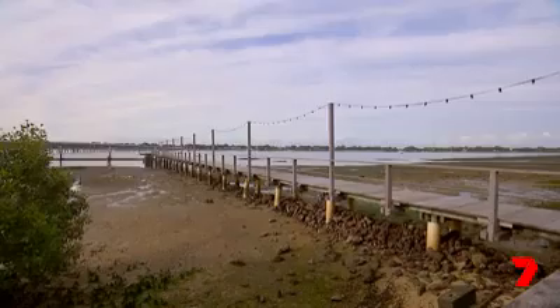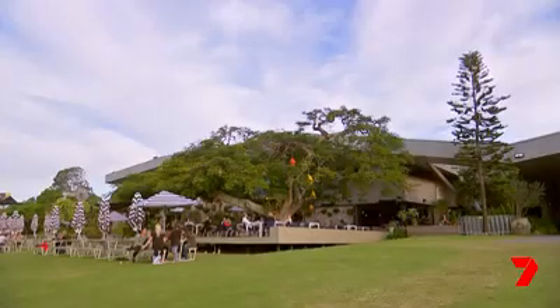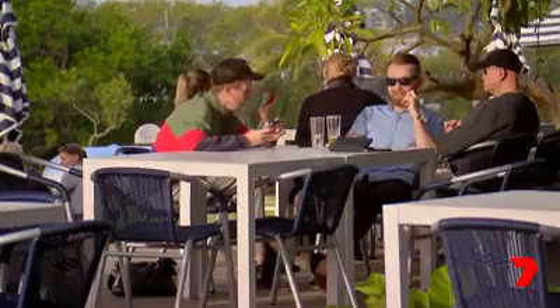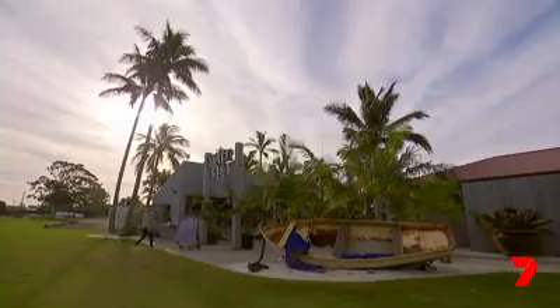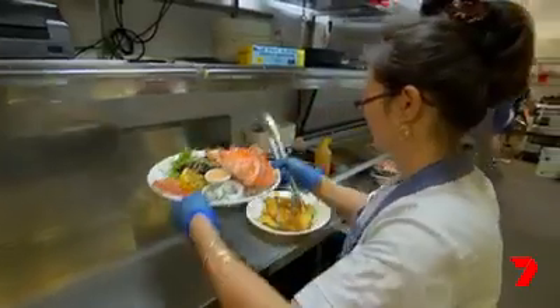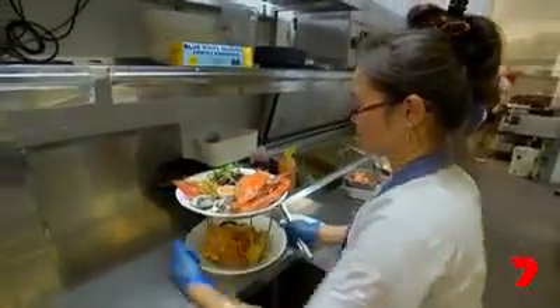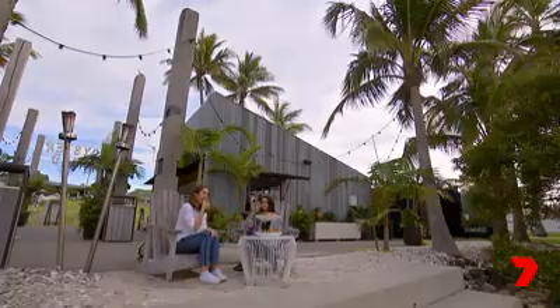Last stop on my day of seafood indulgence lies further north at the edge of Palmerstone Passage. Sandstone Point Hotel sparkles by the bay, an ideal venue for big functions and events. But it's this little seaside shack that's worthy of attention — the Oyster Shed is awash with perfectly prepared seafood, and as the name would suggest, if you're an oyster lover, this place is for you.